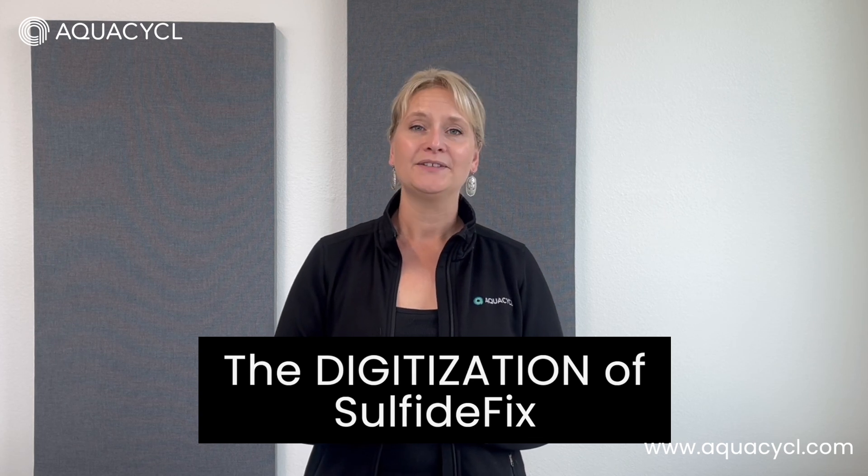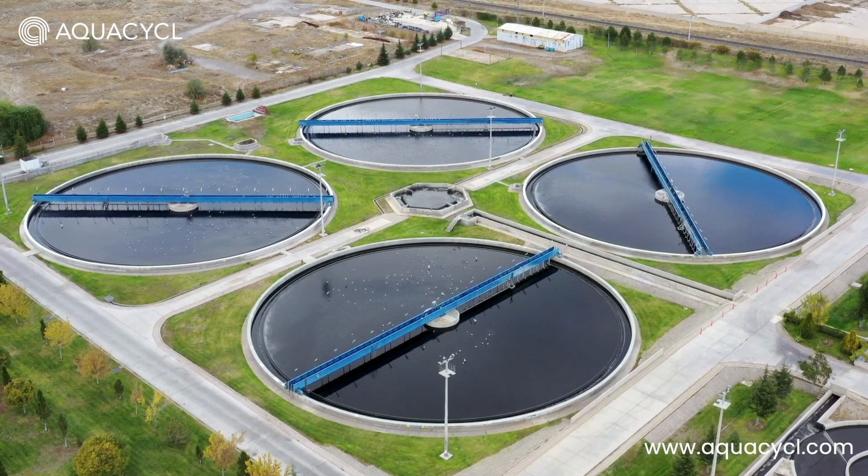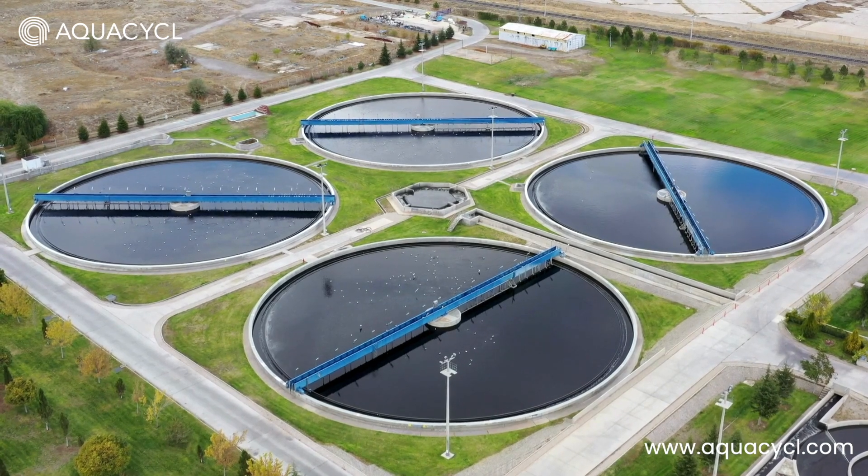Hello, my name is Oriana Brechker and welcome to Wastewater Wednesday. Today we're going to look a little more deeply at the digitization of our Sulfide Fix product. We just did a product launch, but this is a product that we have actually been utilizing in industrial applications for the last two and a half years — and this is odor control.